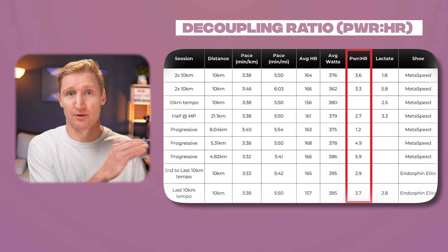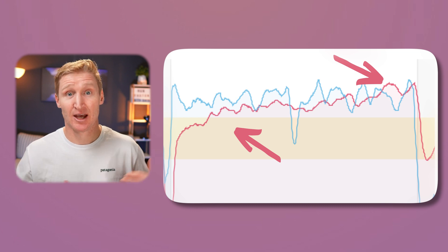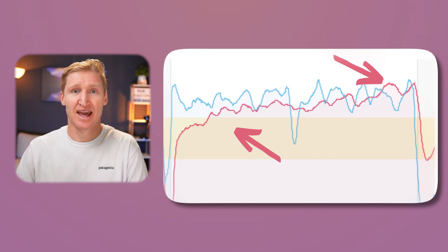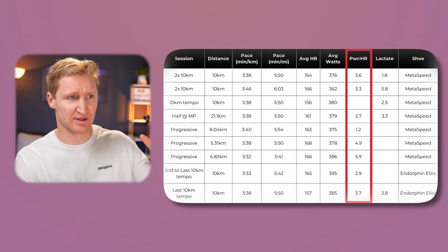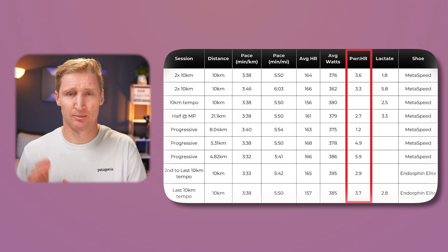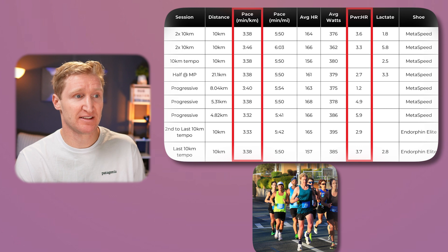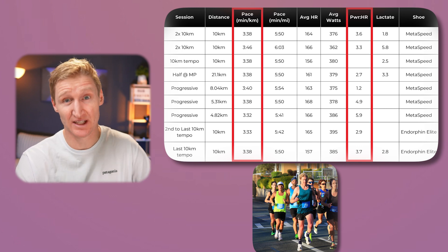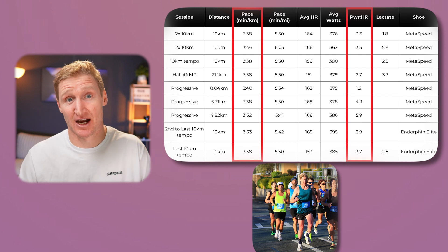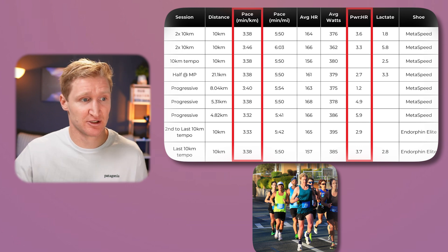That data point is the decoupling ratio — either power-heart rate or pace-heart rate — which measures the pace-heart rate relationship in the first half of the effort relative to the second half. For example, if you were running 4-minute kilometers at 130 heart rate at the start and then the second half your average heart rate was 150 at those same 4-minute kilometers, clearly there's been a decoupling and you're not in a metabolic steady state. Typically you want the decoupling ratio below 4% — previously I said 5%, but more recently I've found 3-4% to be more accurate. For my sessions, average paces around 3:38 to 3:40 per kilometer (about 5:50 to 6:00 per mile), I was able to keep my heart rate within zone 3 and my decoupling ratio under 4%.